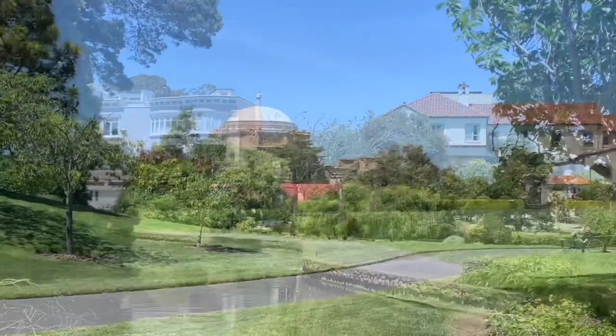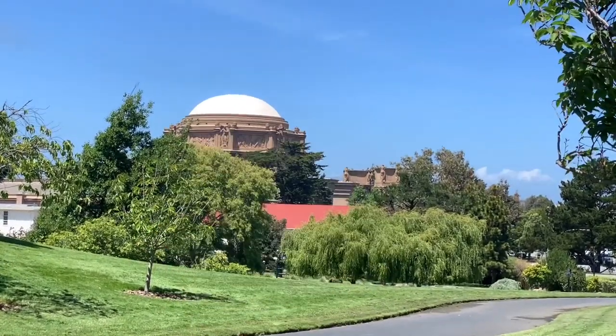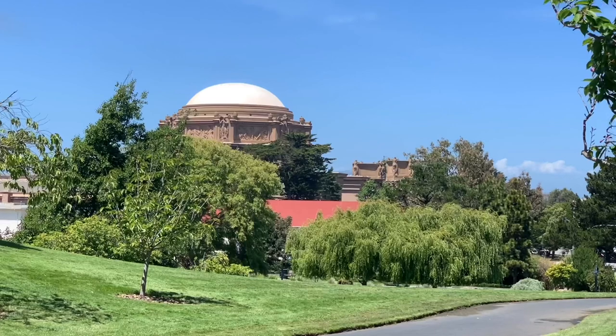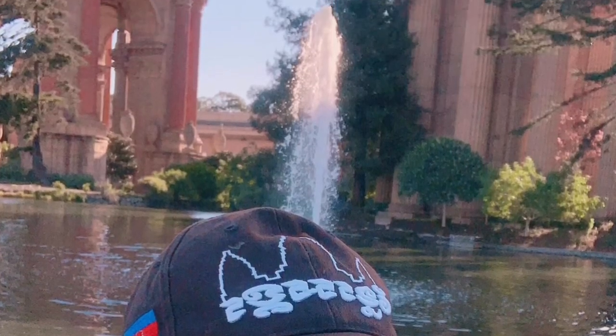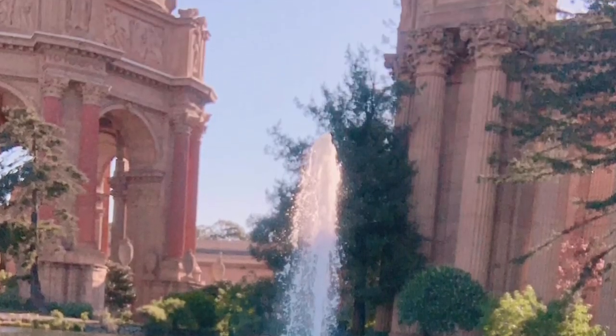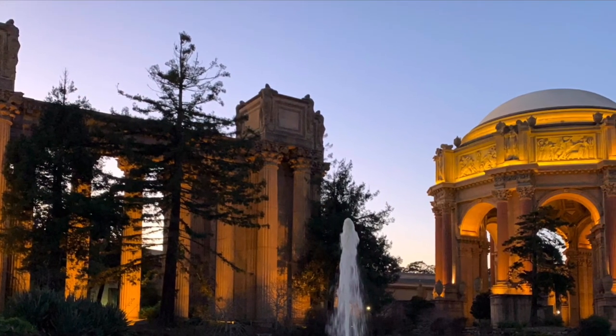Spanish style! Thank you guys for watching my video all the way to the end. This is pretty much it for the Palace of Fine Arts, San Francisco. And last thing — a quick shout out to all my friends who have been supporting me.